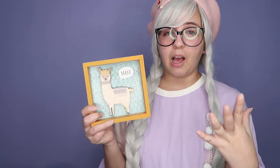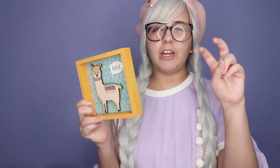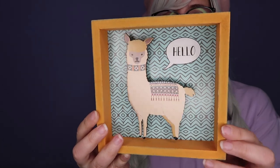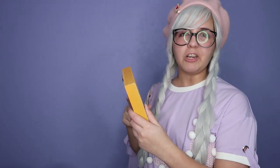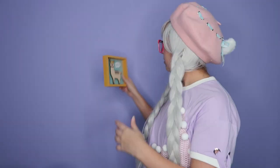I also went to Dollar Tree and my boyfriend found this, and I just had to pick it up because it was super adorable. It is a super cute llama — it says 'Hello.' I just like it because it has a 3D kind of effect. This is not something you'd expect to find for one dollar. Even with this wood color, it doesn't look bad at all.